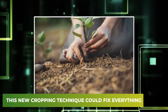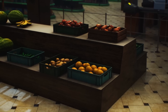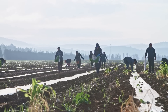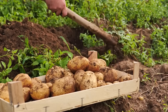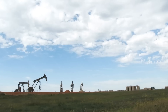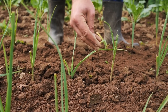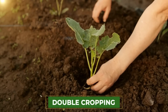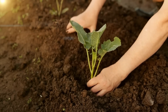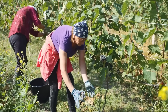This new cropping technique could fix everything. The world food shortage is at an all-time high, and we're more dependent on the agriculture sector than ever. But the issue is that we're running out of land to actually plant crops, whether they'll be used for food, fuel, or other material. There's no need to worry, because this new technique can give us maximum output in the same area of land. It's called double cropping, and it involves planting two crops in the same area instead of one, specifically those that can be harvested one after the other.